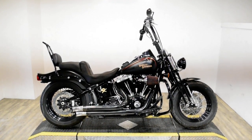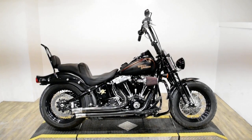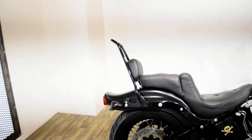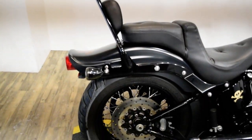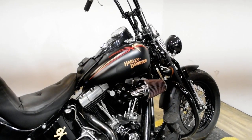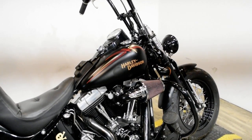Monster Power Sports is offering this 2009 Harley Davidson Crossbones. To see more photos of this bike, to get pricing information, to fill out a credit app, and to see what your trade is worth, visit MonsterPowerSport.com.